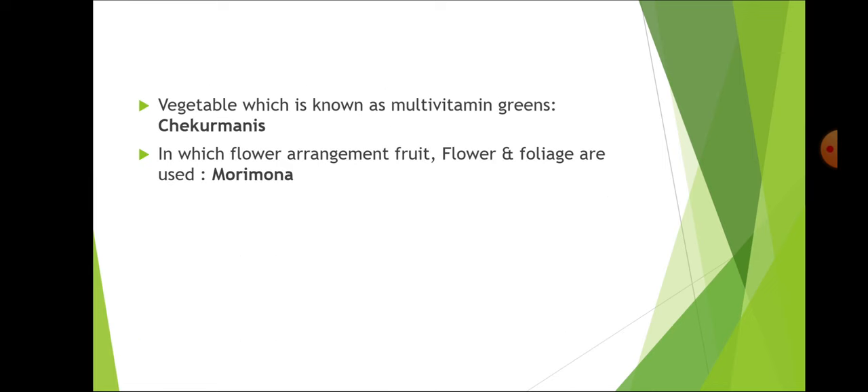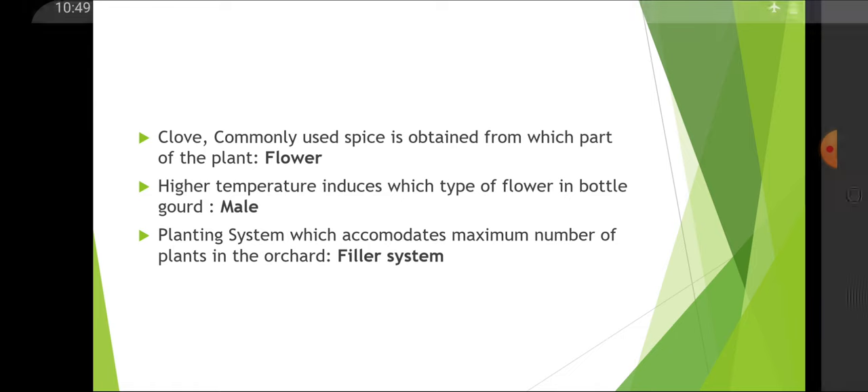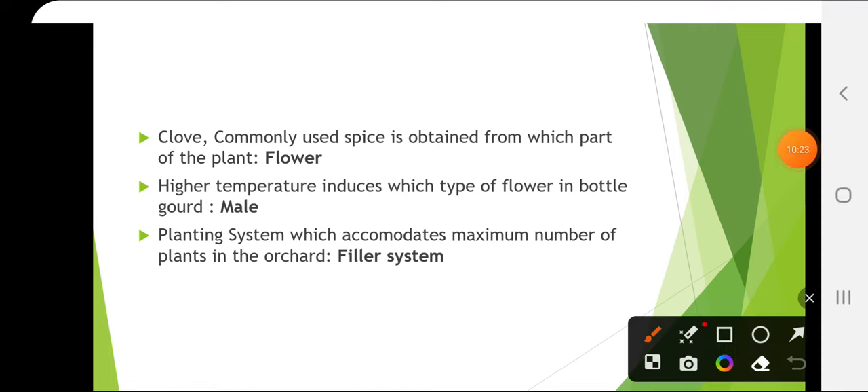The vegetable known as multivitamin greens is chakramuni. In the flower arrangement in which fruit, flower and foliage are used, that is called Mori-mono. Clove, the commonly used spice, is obtained from the immature flower bud of the plant, and this is the economic part of clove.